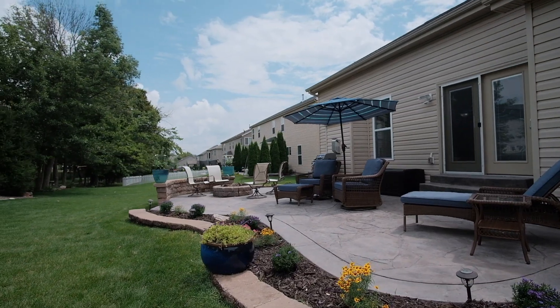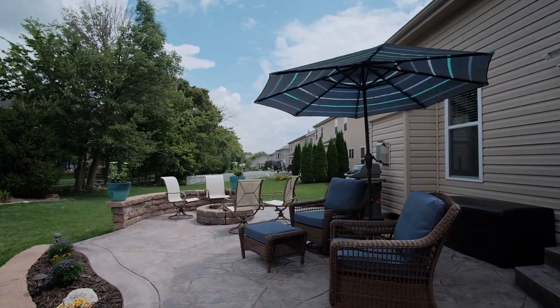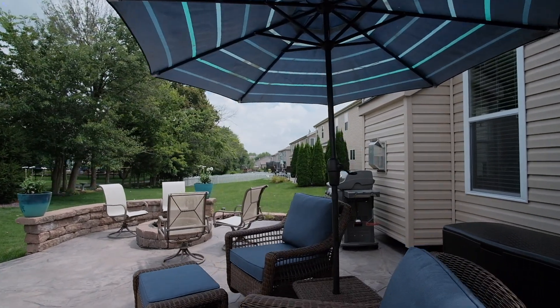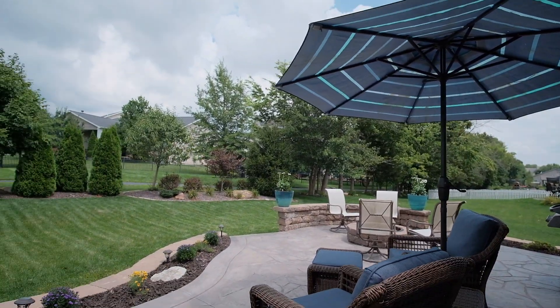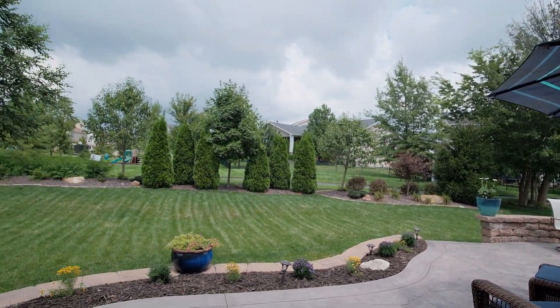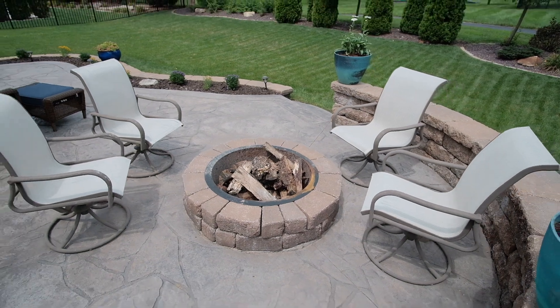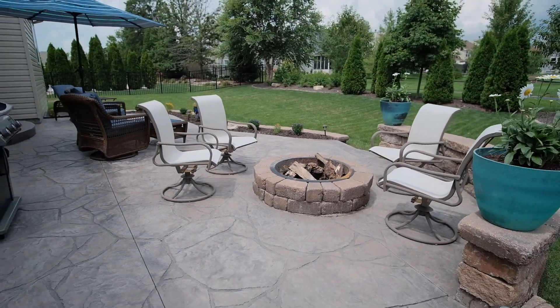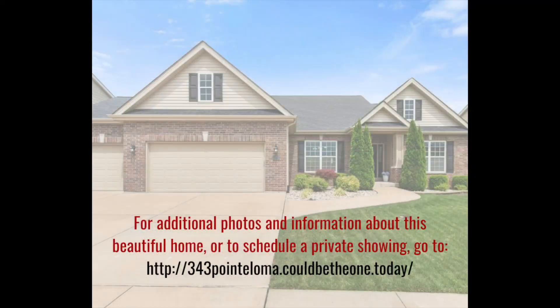343 Point Loma Boulevard is just down the street from Liberty High School and offers easy access to I-64 and 364, and lots of shopping, dining, and conveniences like The Meadows, which is home to a weekend seasonal farmer's market and outdoor concerts held throughout the year.